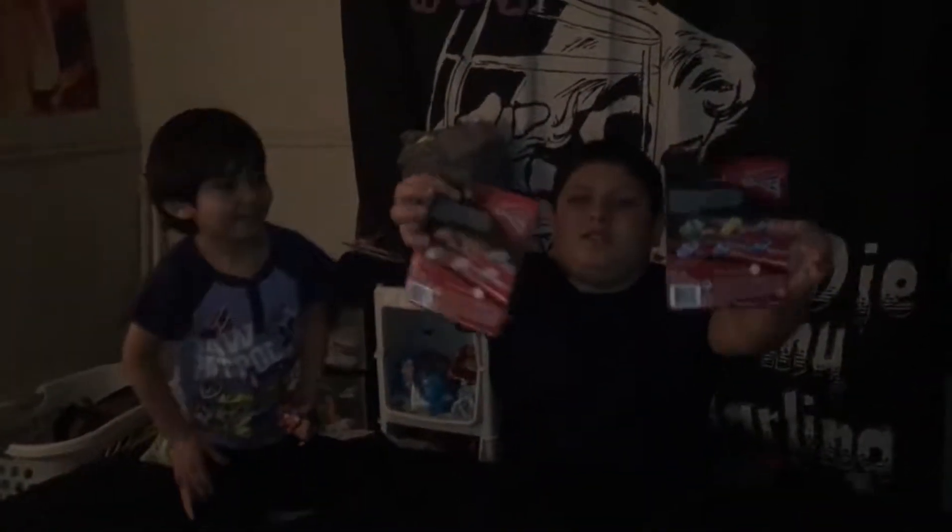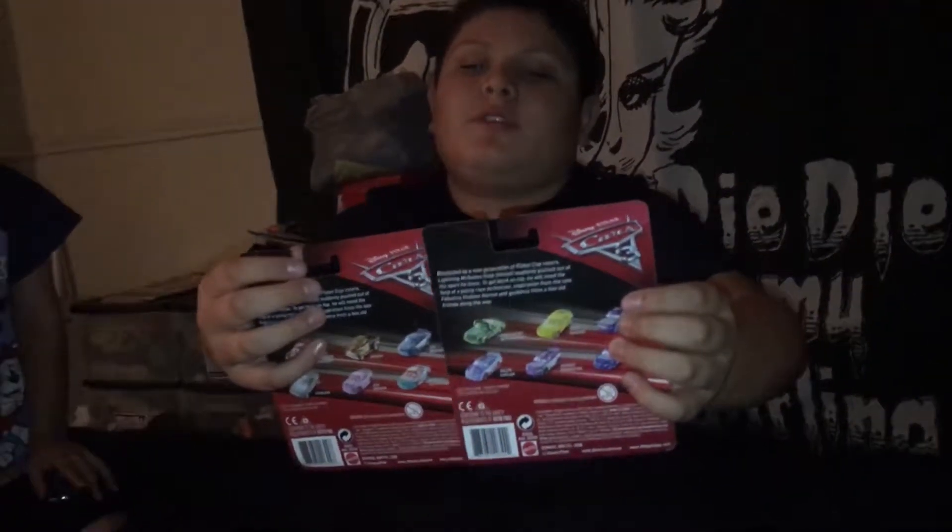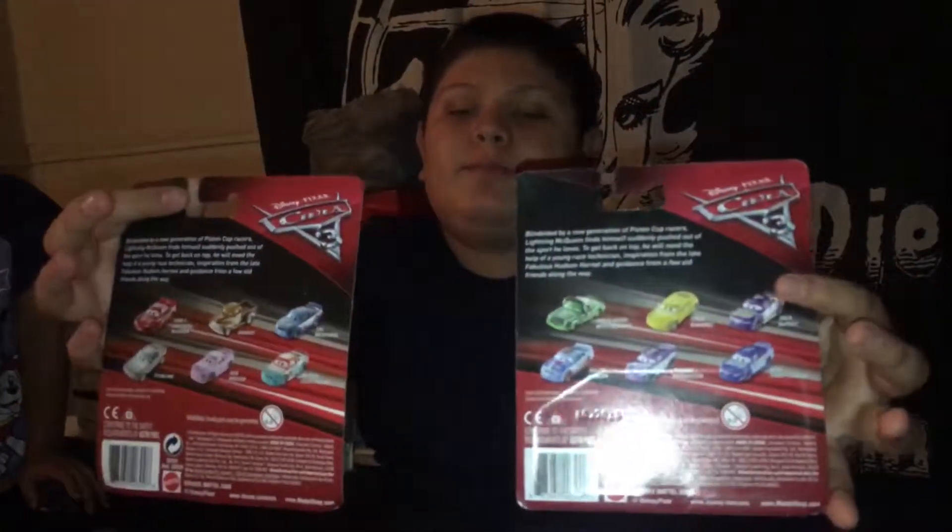Hey guys, it's me, Audrey, from the Super Lear of Us. And today you see these boxes right here. You probably don't know what boxes they have. And they have some cars in it. They're the new cars, three cars. You can see the back of them.